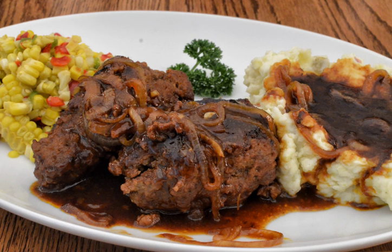Salisbury steak is a dish made from a blend of ground beef and other ingredients and is usually served with gravy or brown sauce. Hamburg steak is a similar product but differs in ingredients.